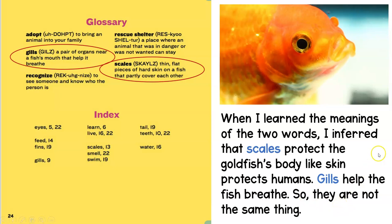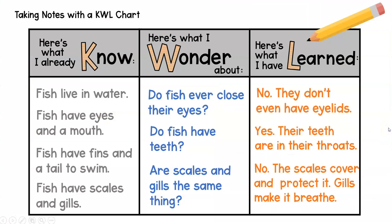So I'm ready to go back to my chart. Under "here's what I have learned": do fish ever close their eyes? The answer is no — they don't even have eyelids. Do fish have teeth? Yes — their teeth are back down in their throats, but they have them. Are scales and gills the same thing? No — the scales cover and protect the fish, and the gills make it breathe, so they are not the same.